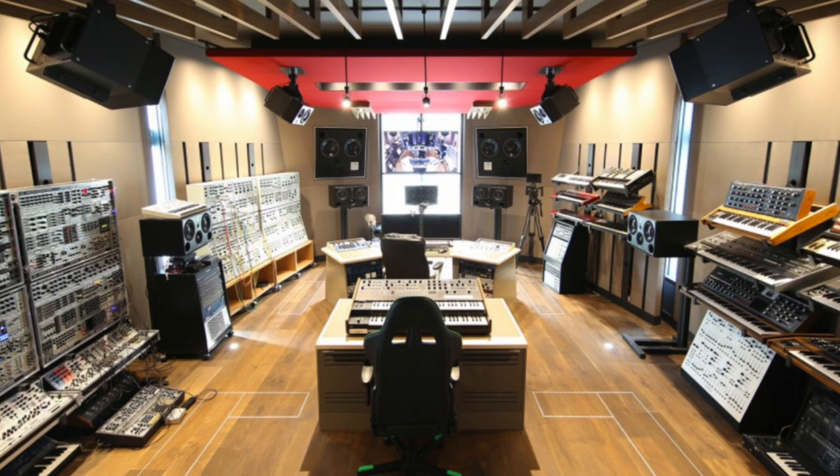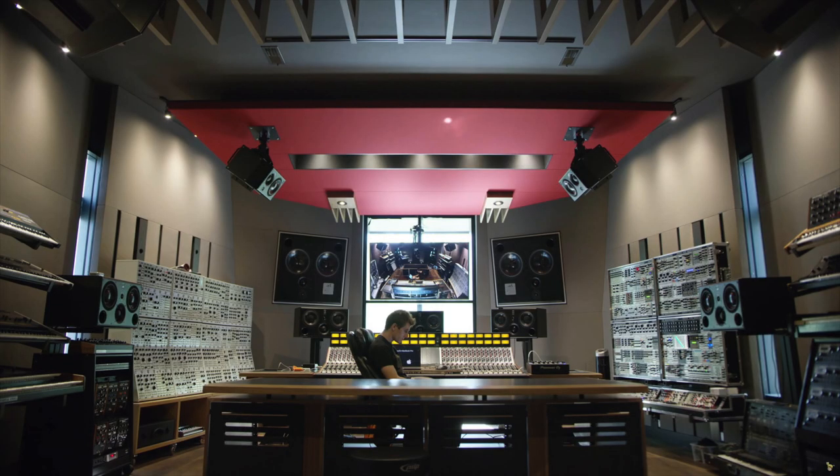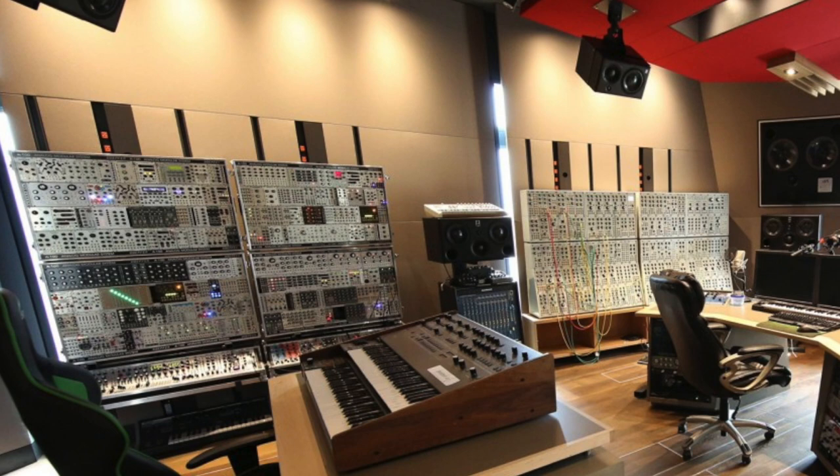The most requested studio from the last episode was Deadmau5. I don't think I need to explain who he is. His studio is in his home — technically a home studio but of epic proportions. It's a huge, very long room, acoustically treated on all sides including the ceiling, with large built-into-the-wall speakers and a nice desk with a lot of outboard gear. The wall of synthesizers makes it especially special.